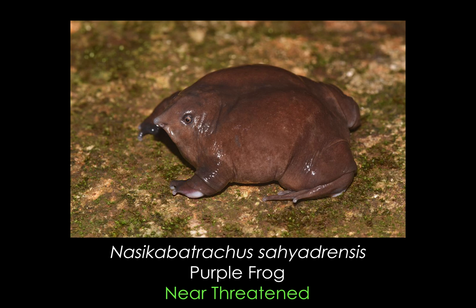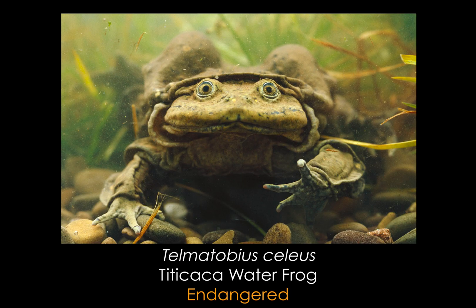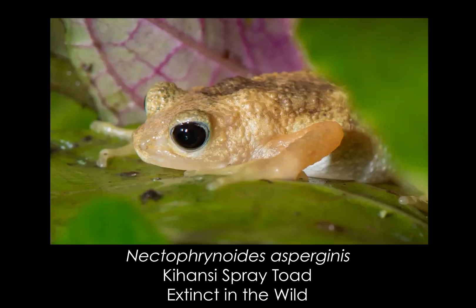Frogs are absolutely awesome. These little amphibians have captured the hearts and minds of many people, but those same people don't seem to grasp that frog populations around the world are in grave danger. 41% of amphibian species assessed by the IUCN are threatened with extinction, so they need more help than ever.